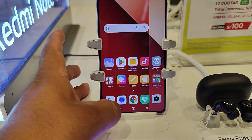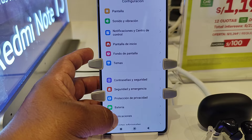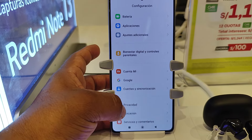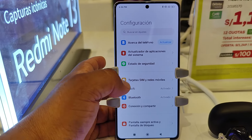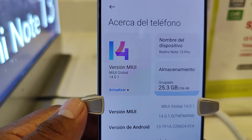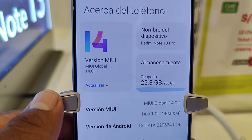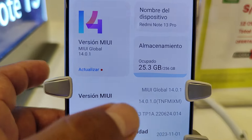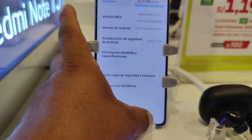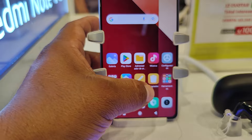Vamos a buscar el ajuste de la cámara. Actualizaciones, tarjeta, conexiones, pantallas, sonidos, contraseñas, ajustes adicionales. Ya me olvidé. Acá está, estas son las características: versión 14 New Global, Redmi Note 13 Pro, almacenamiento ocupado 25.3GB. Todavía tiene bastante capacidad. Estas son las especificaciones.